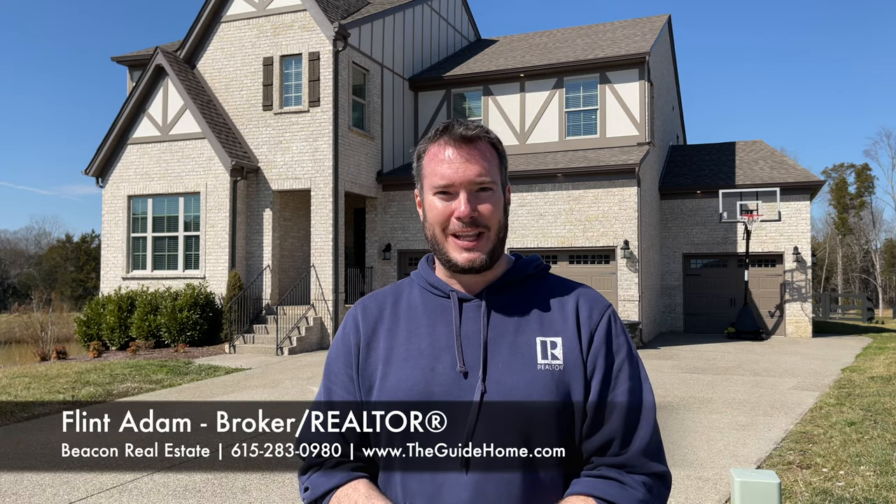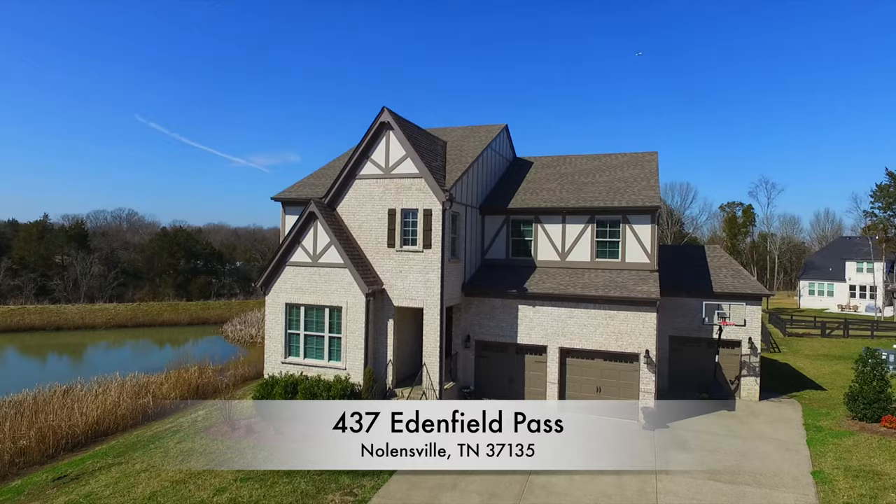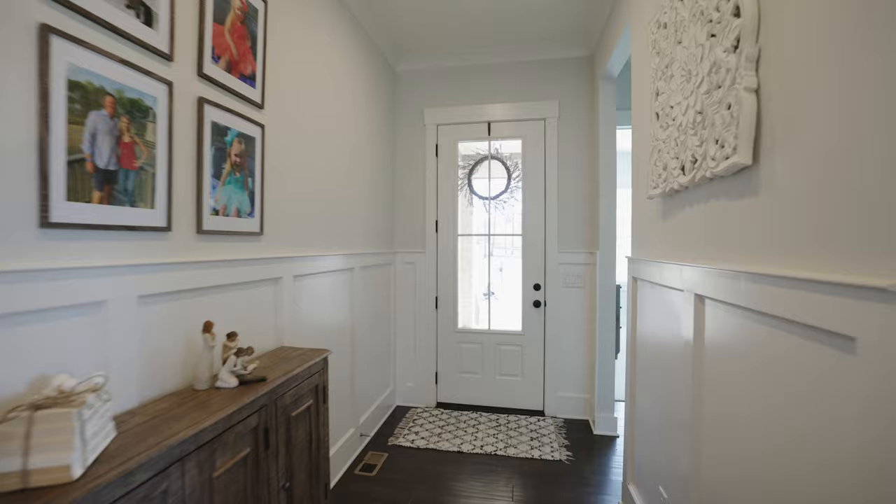Hey there, I'm Realtor Flint Adam, welcoming you to 437 Edenfield Pass in Nolensville, Tennessee. This is a gorgeous Kinsley floor plan built by Drees Homes with several big upgrades, but let's start the walkthrough.